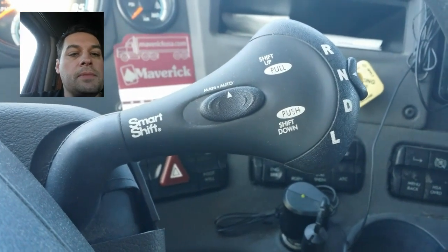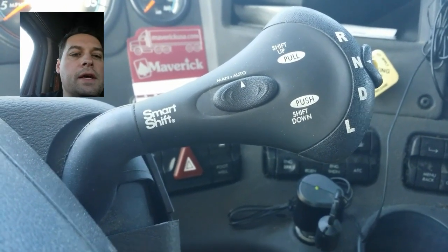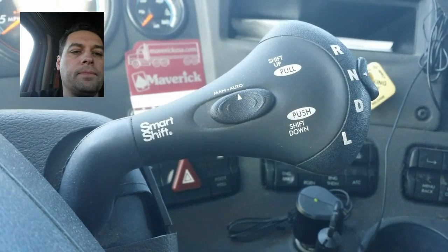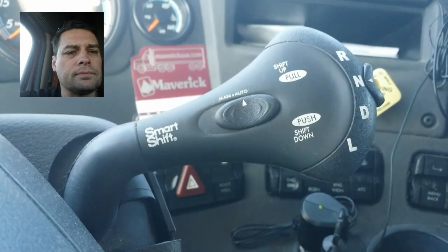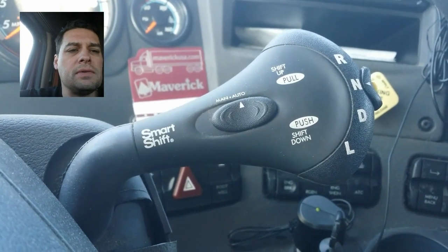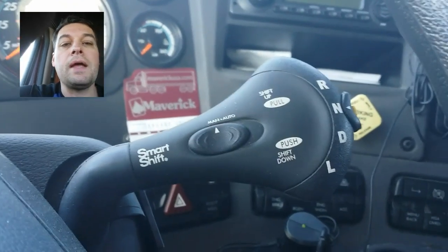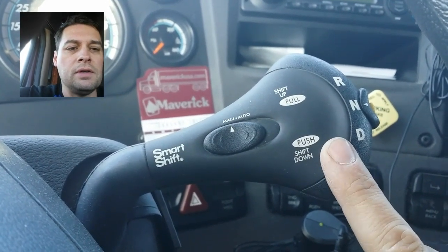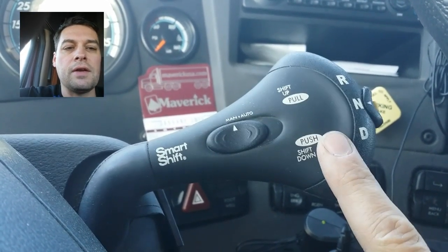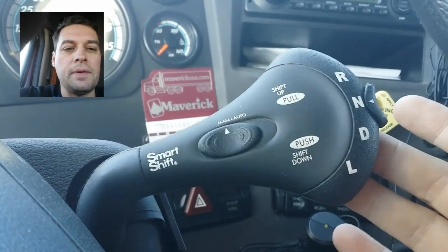Some people had questions about whether I drive a stick or an automatic. It's called the auto-shift, and it's very much like a paddle shifter for high-end cars. If I want to, I can put it in manual mode and drive like I'm shifting. If I need to go down a gear I just push on it; if I need to go up a gear I lift up on it.